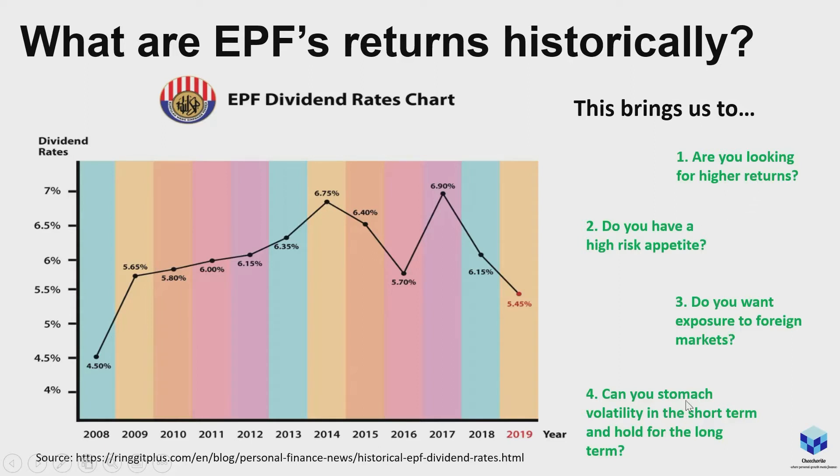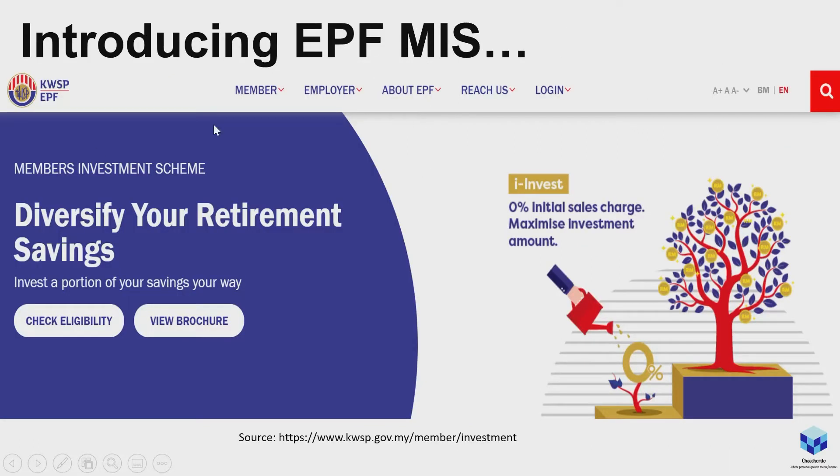So this brings us to some thoughts: are you looking for higher returns? Do you have a high risk appetite? Do you want exposure to foreign markets like Chinese markets? And can you stomach volatility in the short term and hold for the long term? If you satisfy all these criteria, there's no reason why you shouldn't look at allocating a certain percentage — maybe 10% or 5% — it's really up to you. I personally put in the whole eligible percentage that EPF allows, which is quite conservative as per their documents.